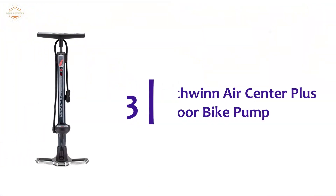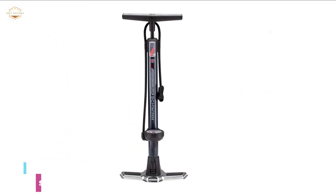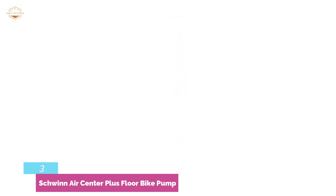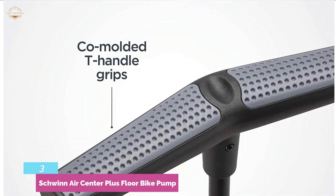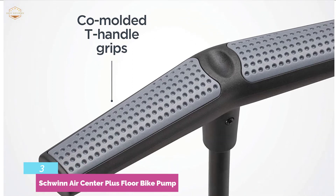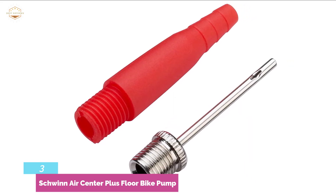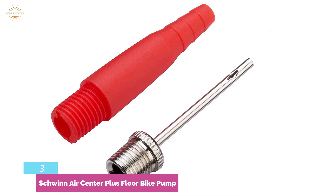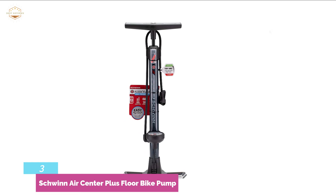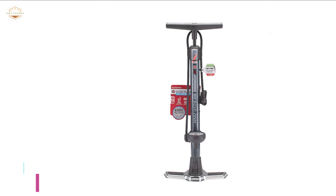At number 3, the Schwinn Air Center Plus floor bike pump. This bike pump is a great option for all bike tires and inflatables. You can inflate tires of any bicycle including kids, BMX, mountain, cruiser, hybrid, and road cycles. With the included inflation cone and sports needle, you can also use it for sports equipment. Designed with an easy-to-read gauge for accurate inflation, it works with a maximum pressure of 120 PSI and is very safe for tires. The ready indicator dual head turns green when locked and ready to pump, and red when it is not.